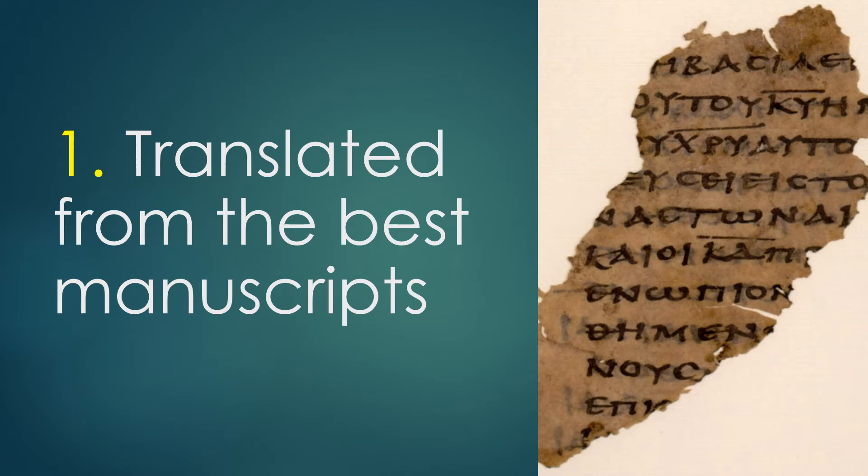Number one. The Authorised Version is translated from the most reliable manuscripts. Most modern versions rely heavily upon a minority of manuscripts that are unreliable.